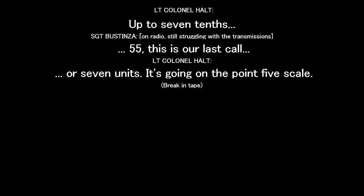Up to seven tenths — or seven... five. Seven units. That's called on a 0.5 scale.